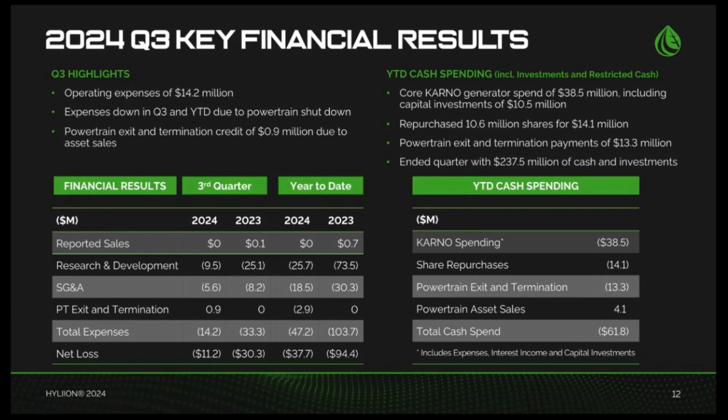Thank you, Thomas, and good morning everyone. Operating expenses for the third quarter were $14.2 million, flat with the second quarter of this year, and down compared to the $33.3 million in the third quarter of 2023. This decrease in expenses is related to the wind-down of our powertrain business, partly offset by an increase in Karno spending this year. During the quarter, we recorded a $929,000 credit in powertrain exit and termination expenses, driven by the sale of certain assets of the discontinued powertrain business, partly offset by ongoing shutdown costs. Our total net loss in the third quarter was $11.2 million, about flat compared to the second quarter, but down from $30.3 million in the third quarter of 2023.